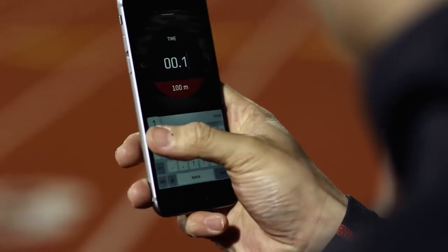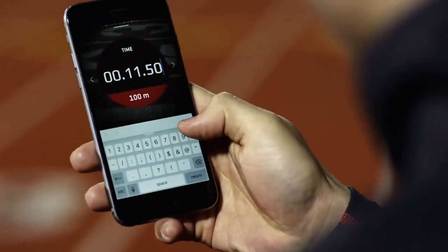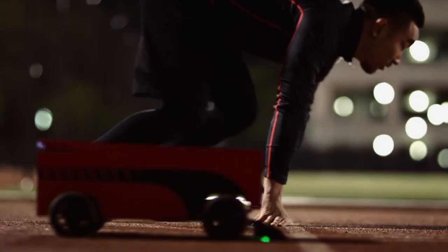All the runner has to do is enter the distance they want to race, the time they want to beat, place it down on the track, and go.